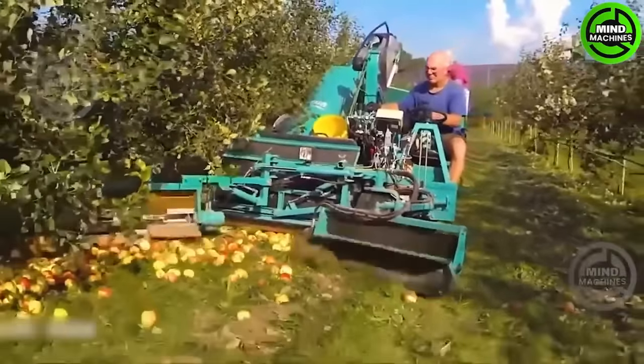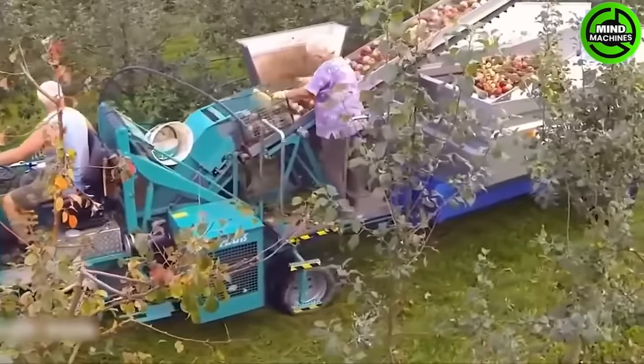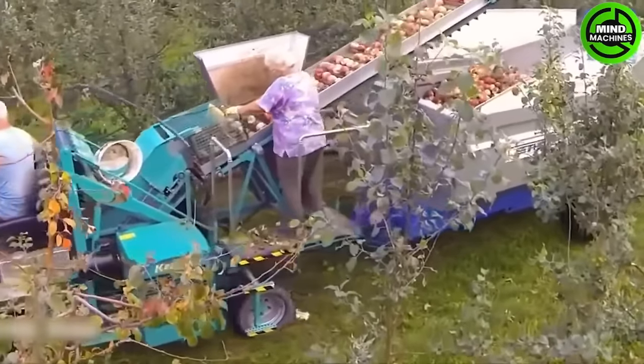The apple collector is so convenient that even elderly individuals can gather apples from the entire orchard.